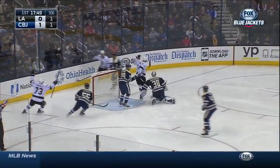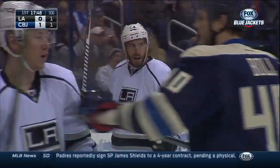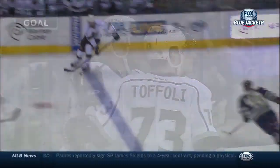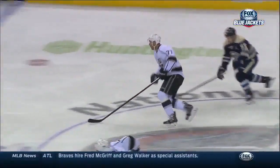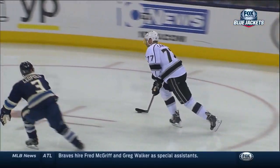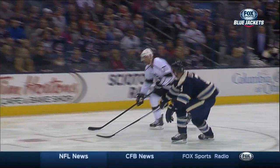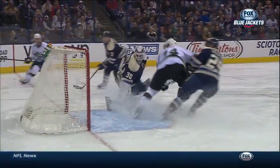Here's Carter on the wing, in front — and they tie it up. Nolan gets the pass from Jeff Carter, game is tied. That just developed from the neutral zone. Speed through the neutral zone, Columbus backing off. Jeff Carter knows how to skate; one thing he has is speed.